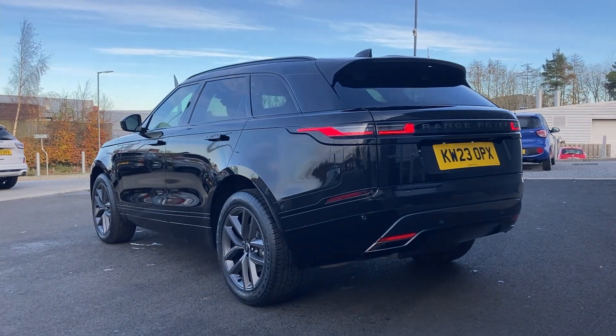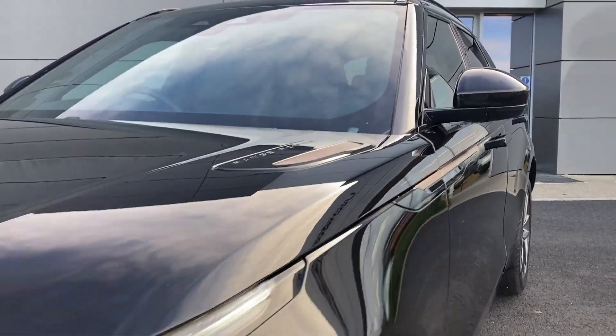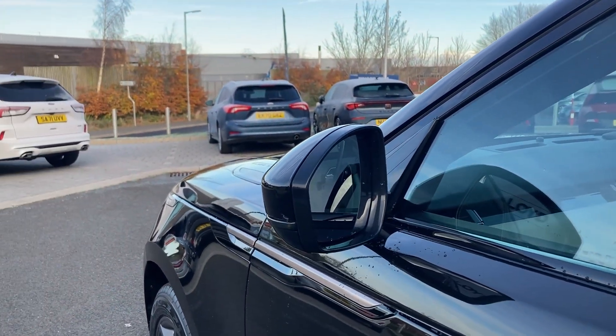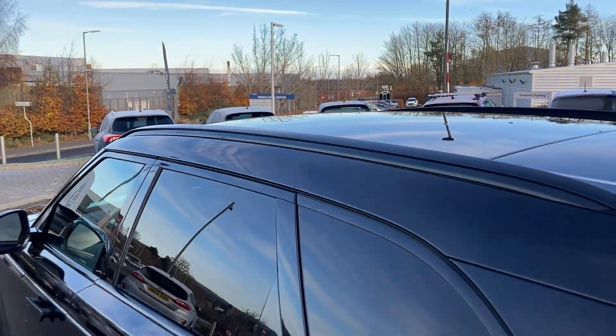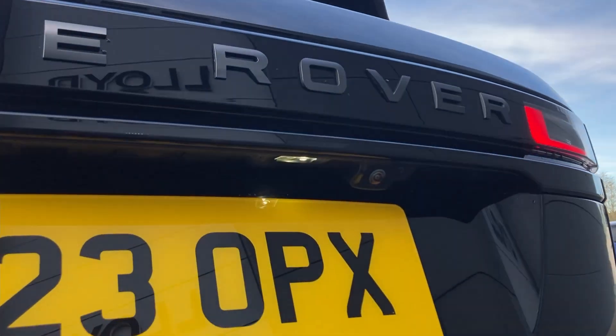Some of the standout features on this car include LED headlights, power folding heated door mirrors, keyless entry, fixed panoramic roof, privacy glass, and on the tailgate we have the rear camera.